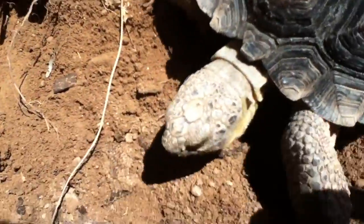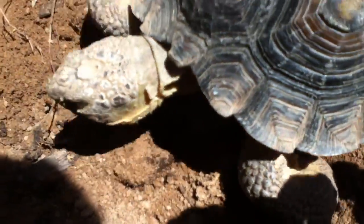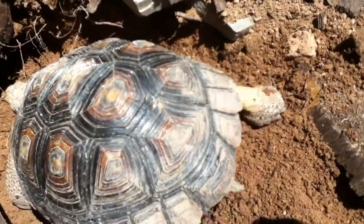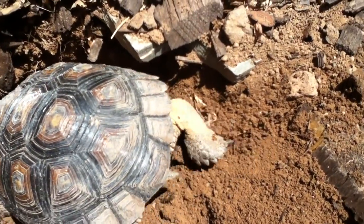Roxy, do you like your hole? You know, she's digging.